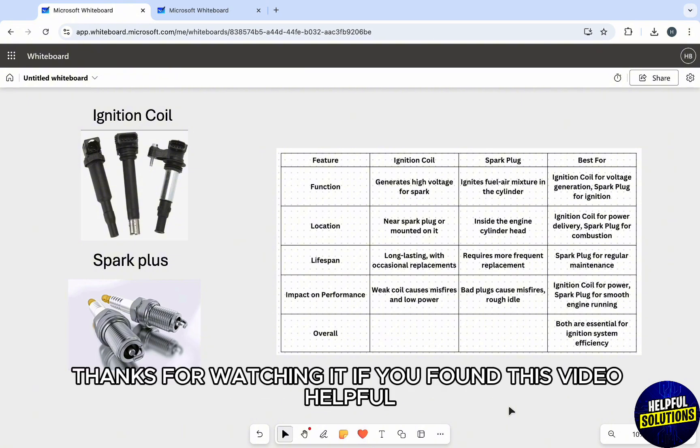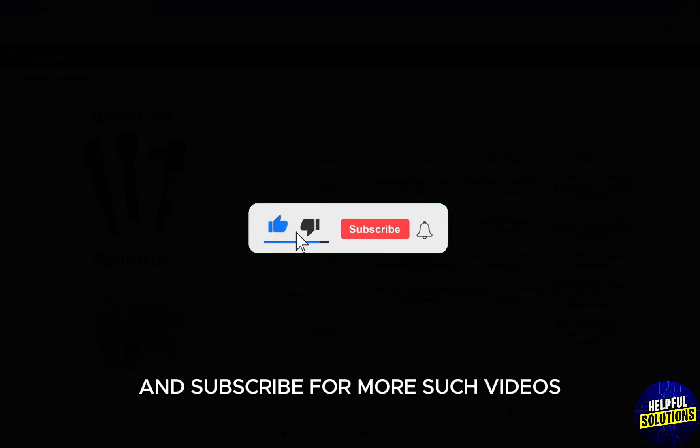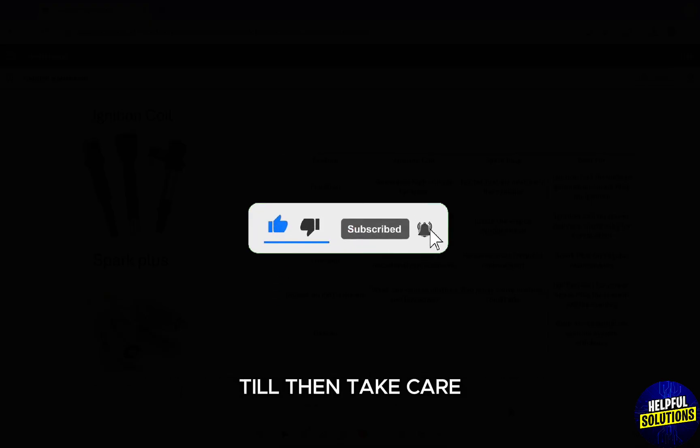So that's it for this video. Thanks for watching. If you found this video helpful, make sure to like and subscribe for more such videos. I will see you in the next one. Till then, take care.